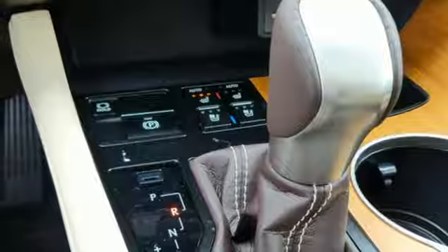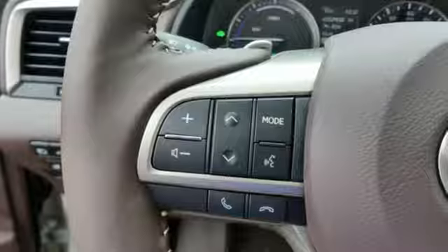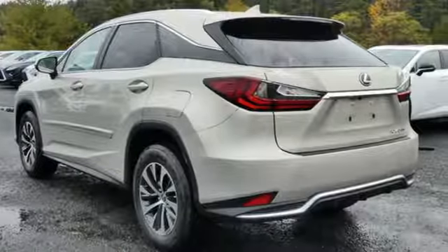Streaming audio, auto dimming mirrors, power tilting steering column, auto dimming rearview mirror and power tilt down heated mirrors.